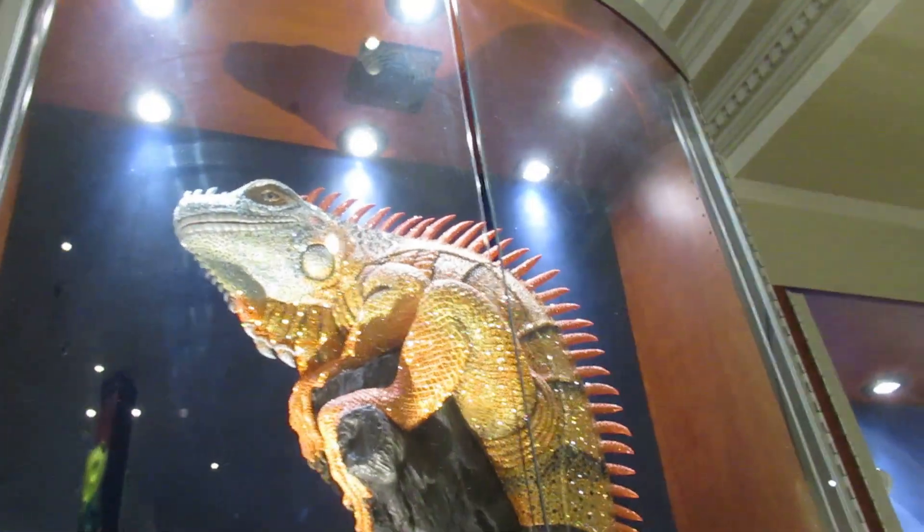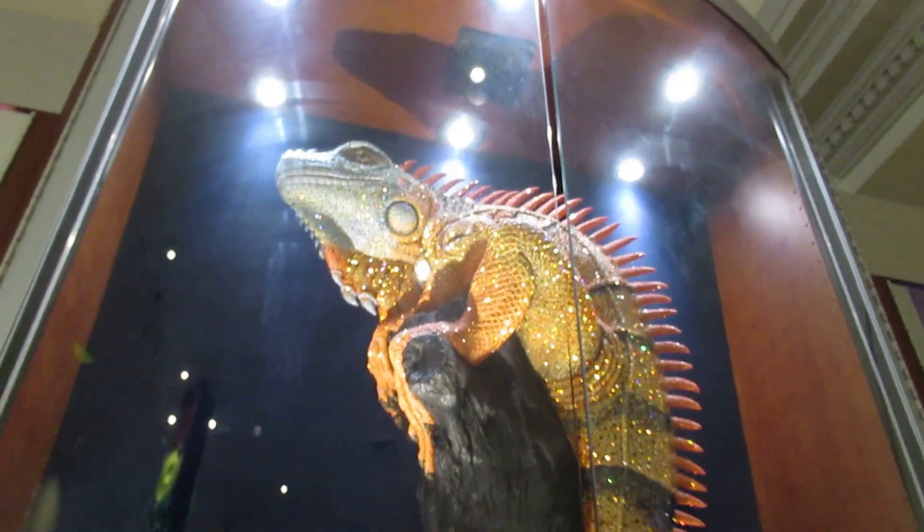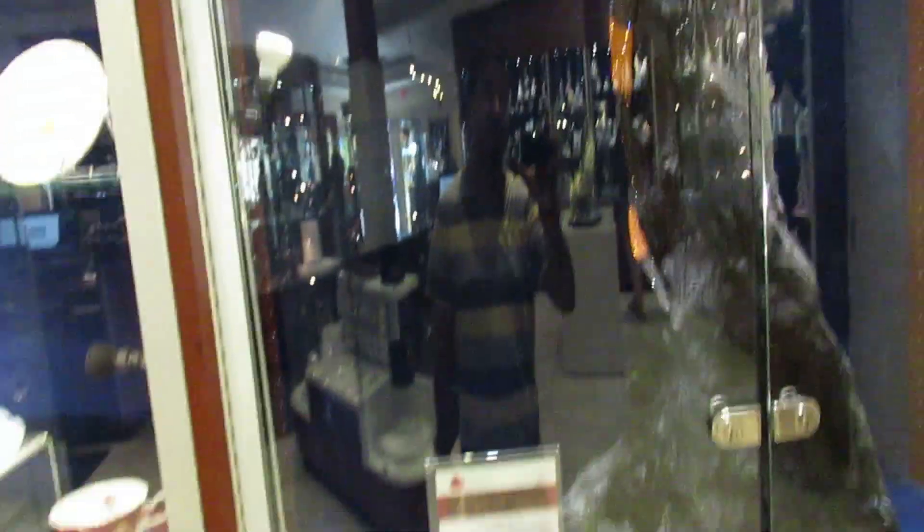A crystal iguana — a giant Cuban iguana — $36,000. That crystal iguana is $36,000. That is amazing.